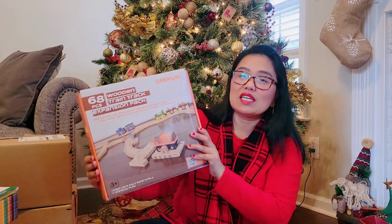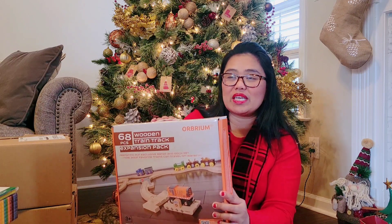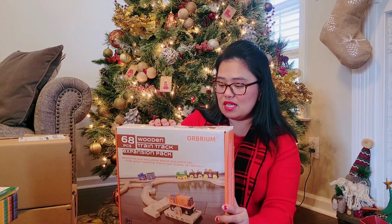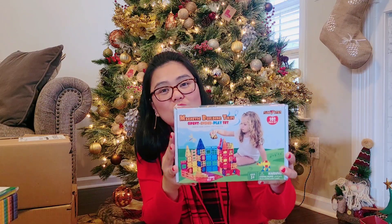First, we got our son a 68-piece wooden train tracks set. This is going to be an addition to his old train track set because he really loves building. And this one is also magnetic building tiles.